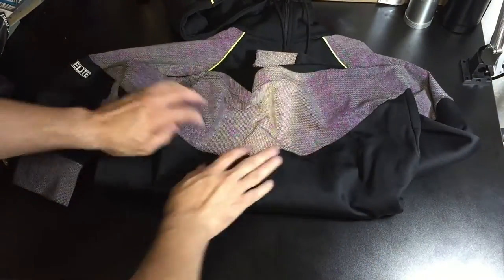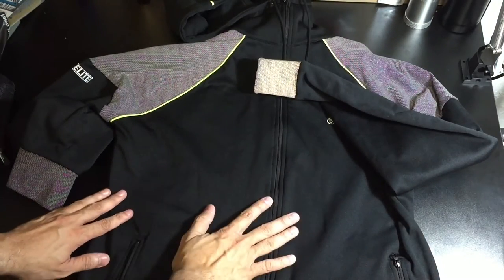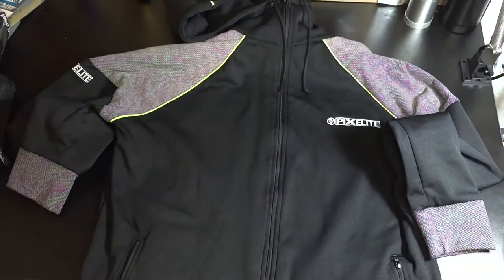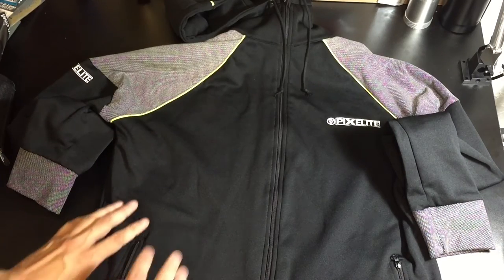You also have the reflective material in the area right here in the back. Even though this hoodie is nice and light, it's going to be very breathable and it's also going to be windproof. So even though it's a light hoodie, it's also going to keep you warm. You're going to be able to train in different environments and it is very, very comfortable.